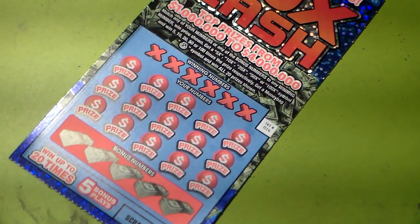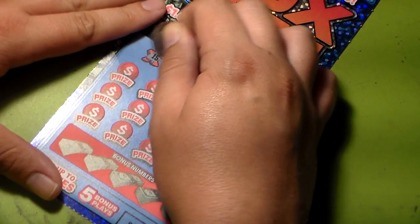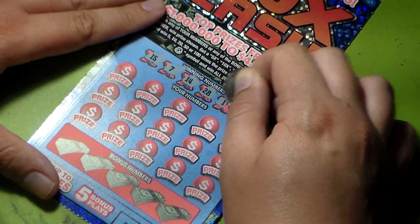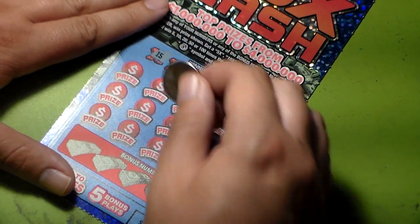Now we're going to ticket number sixteen. Fifteen, seven, fourteen, twenty-eight, eleven, and twelve. All righty.